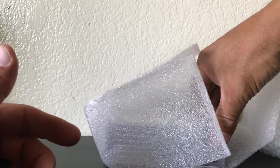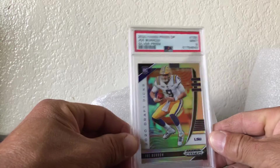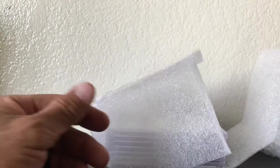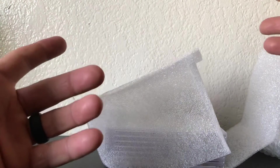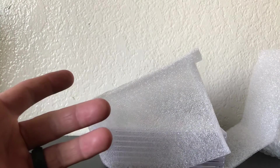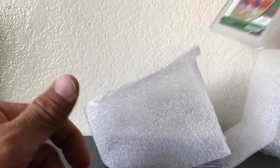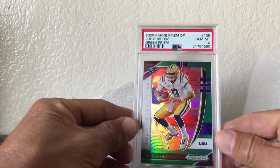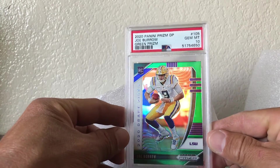Third one got a nine. A nine's a nine, but still a sweet card. I love them because they're in their college uniform — an LSU collector may not be a Cincinnati Bengals fan but he wants Joe Burrow because they were undefeated national champs. So I do like them in the college jersey as well. And so do collectors. Look at this one — green prism, PSA 10, love it.